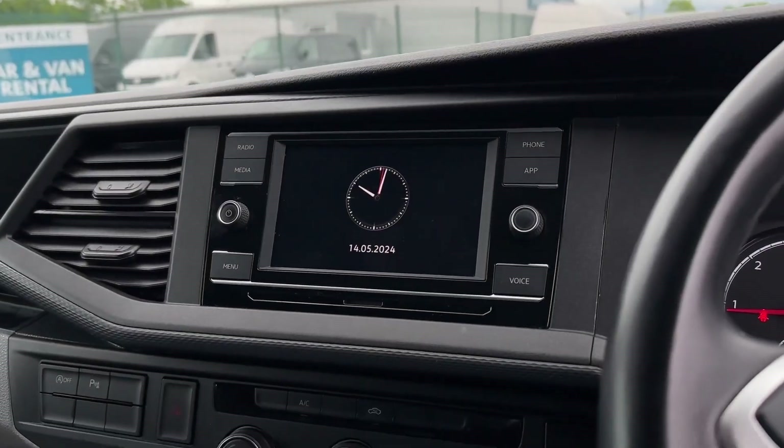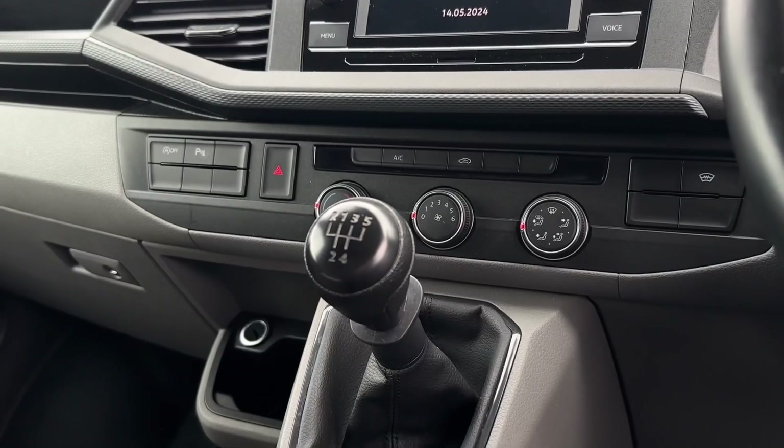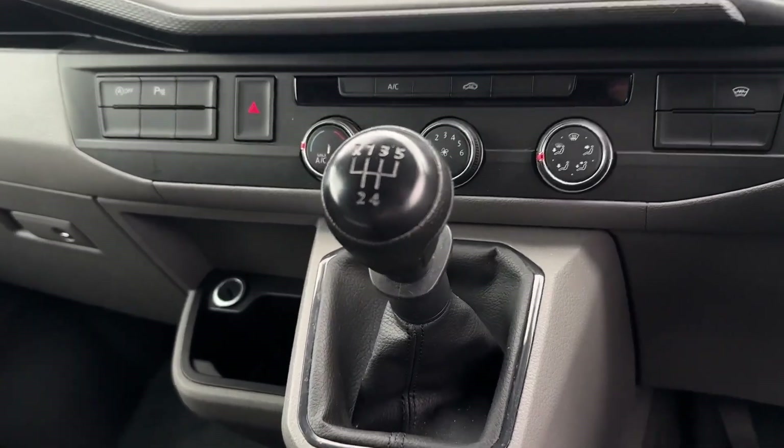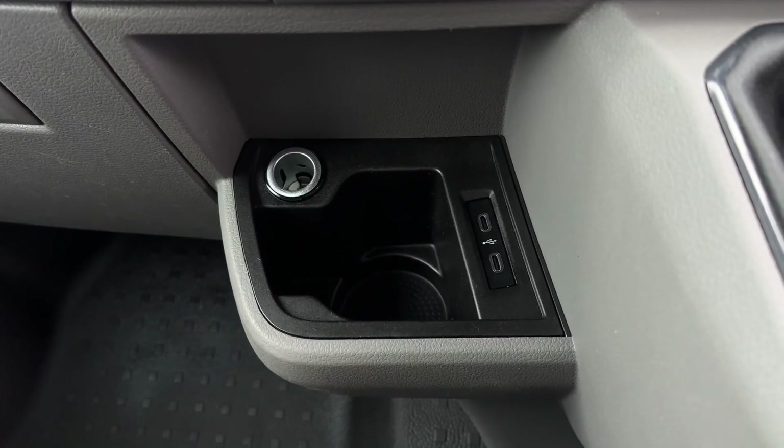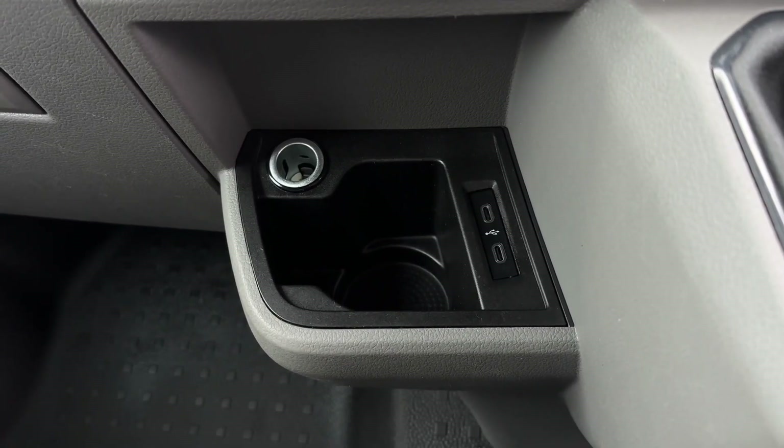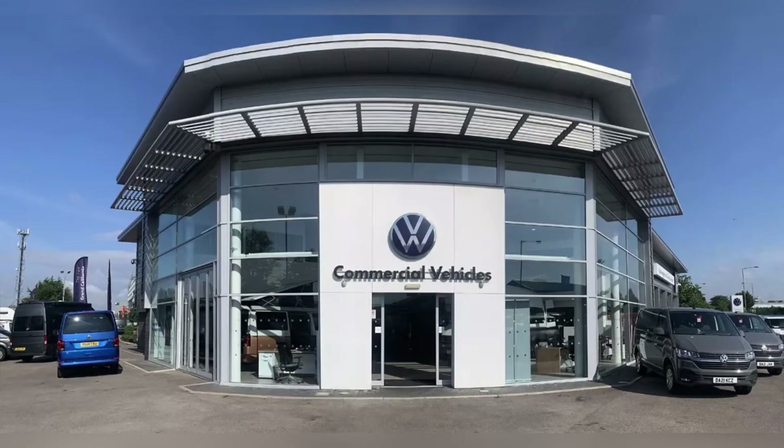Underneath that you will find the manual transmission, and just over to the left you've got cup holder space as well as a 12-volt and two USB-C chargers and connection ports. For more information, visit the Swansway Motor Group website or give us a call on 01515 152 911. Thank you for watching and we hope to see you soon.